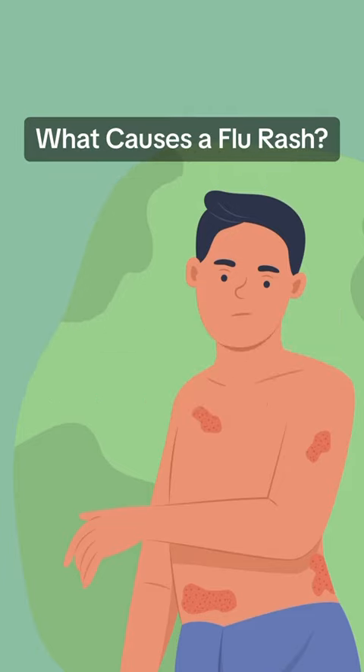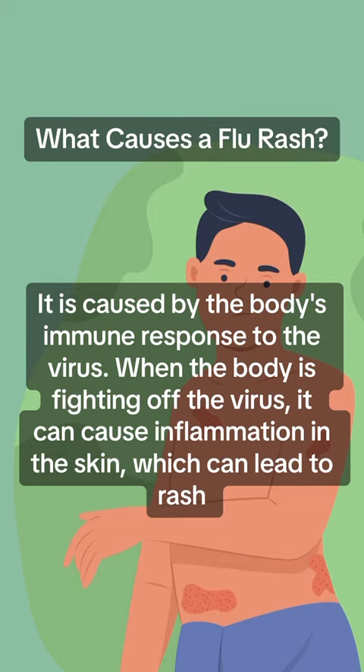What causes a flu rash? It is caused by the body's immune response to the virus. When the body is fighting off the virus, it can cause inflammation in the skin, which can lead to a rash.